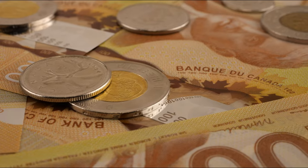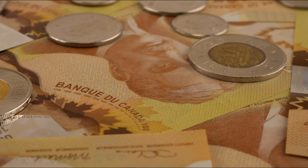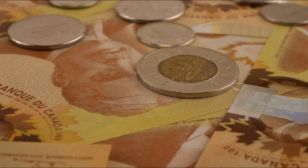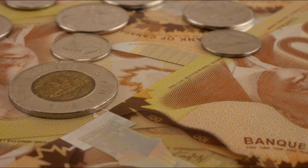Also, make sure to stay to the end of the video if you would like to find out how much you can get for one of these coins if you were to find one. Without further ado, what do you say we get right into it and discuss the Canadian 1996 Attached Six Nickel.